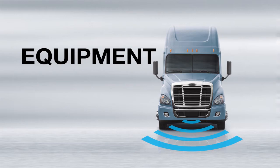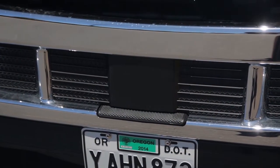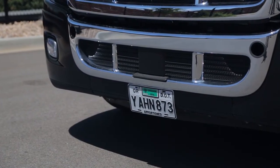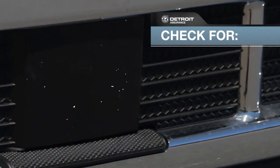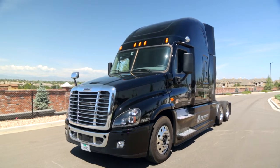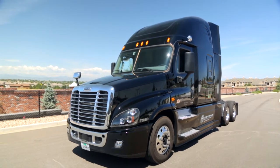Equipment. The Detroit Assurance radar system uses a bumper mounted radar that detects metallic objects ahead of the truck. Be sure to check this during the pre-trip inspection for obstructions such as dirt, snow, and other debris. Anything covering the radar will decrease the system's effectiveness.